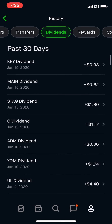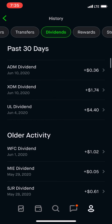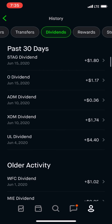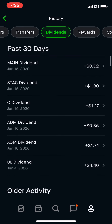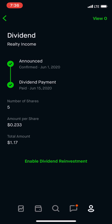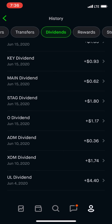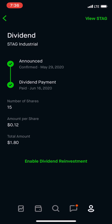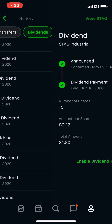For June, I'll scroll through real quick. We started off with Wells Fargo. $4.40 from UL. Exxon, $1.74. And our monthly — of course, we have five shares — so $1.17. This is another monthly dividend stock, Stag Industrial, $1.80.